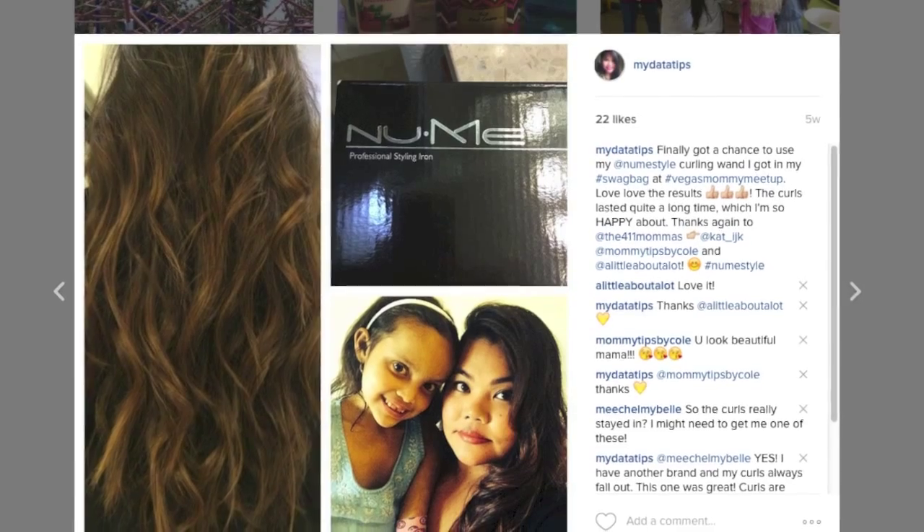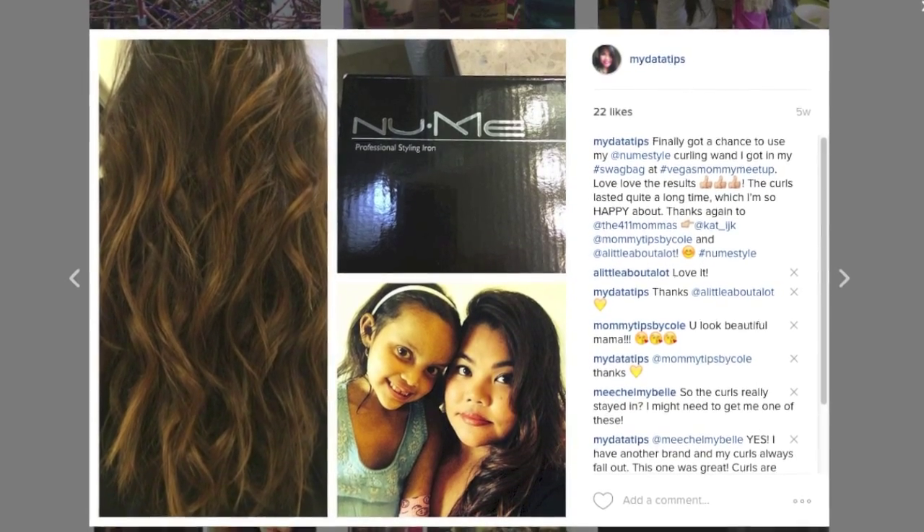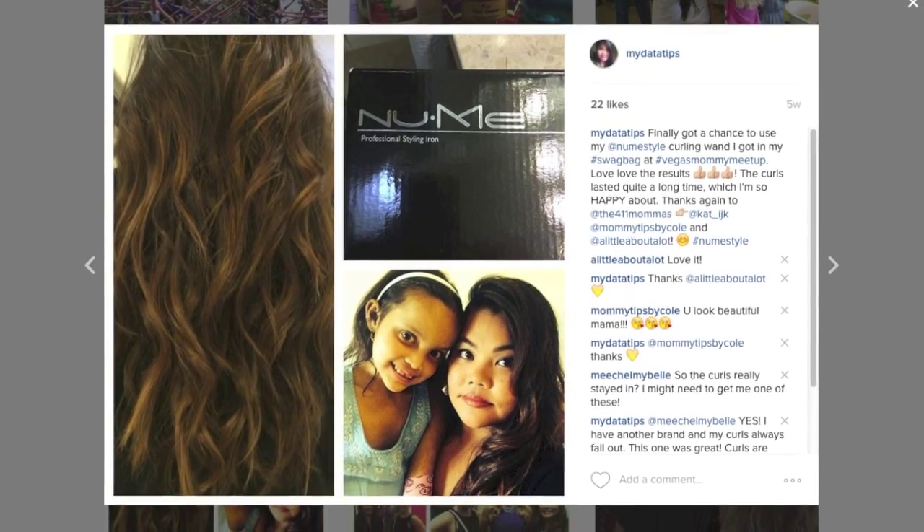Last but not least, Newme provided us a clipless curler. I actually have an Instagram photo where I shared my Newme experience and how my hair turned out. I love, love, love it because the curls actually stayed in my hair for an extremely long time.